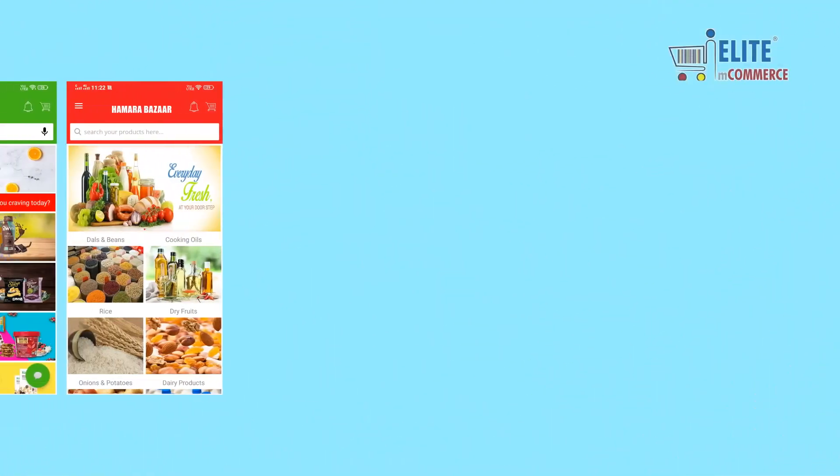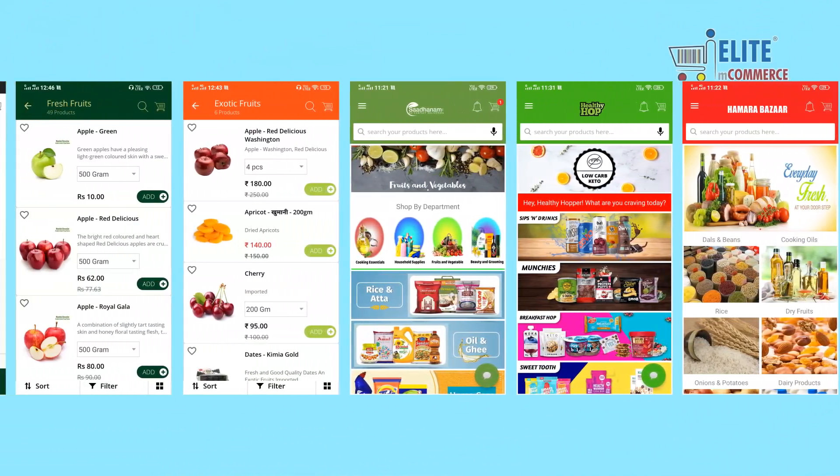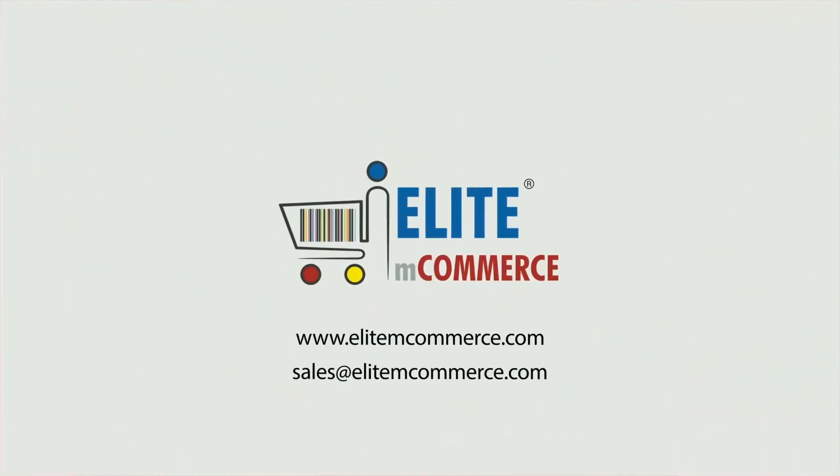Grocery stores should ensure that they can offer an app that can keep them serving their customers just as effectively while doing their part to stop the spread of coronavirus. You can contact EMC Grocery Team to design your business app with multiple delivery and pickup features.